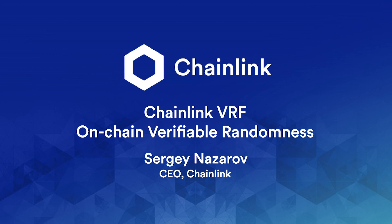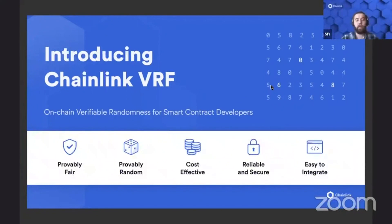Chainlink VRF is something that we've been working on for a while with some of our academic partners, some of the most talented people in the blockchain space, to generate a source of randomness as a key input that is also verifiable. There are a number of applications that use randomness in very meaningful ways to be able to securely exist. So we're very excited to today be releasing the initial testnet version of our Chainlink VRF.